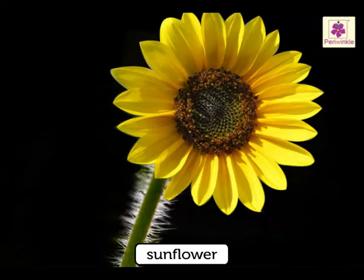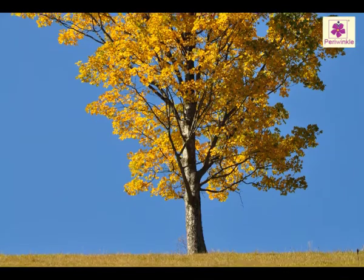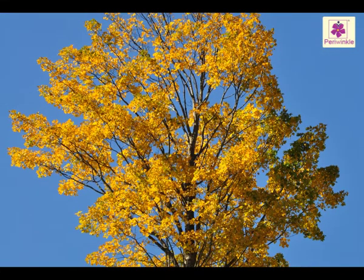The sunflower stem is very hairy. This is because insects don't like hairs, so they prevent them from landing on the plant and eating the leaves. The size of a plant's stem depends on how many leaves and branches the plant has to support.